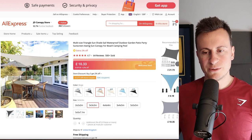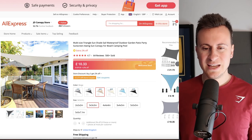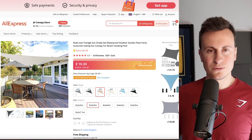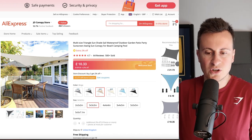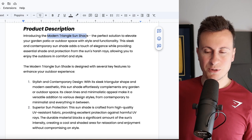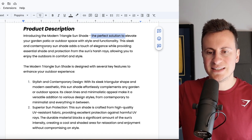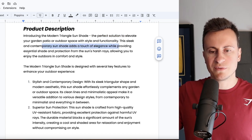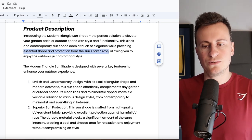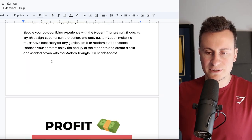As you've probably noticed, it's a sunshade you put up in your garden. We're at that time of year where people start spending more money and time in their gardens — putting in decking, gazebos, that sort of thing. This is just a cheap alternative to investing in the labor and tools of building an actual gazebo with a roof. From the product description: 'Introducing the Modern Triangle Sunshade — the perfect solution to elevate your garden, patio, or outdoor space with style and functionality. This sleek, contemporary sunshade adds elegance while providing essential shade and protection from the sun's harsh rays.'